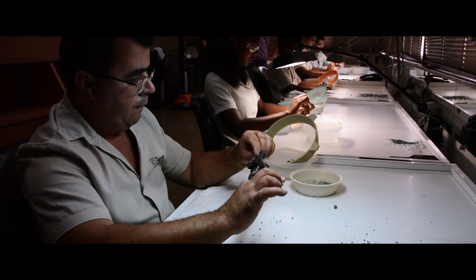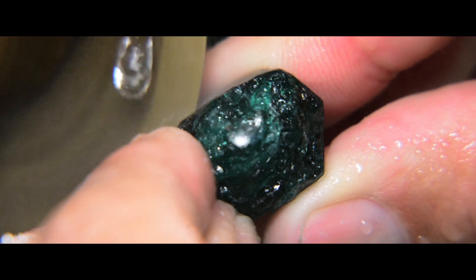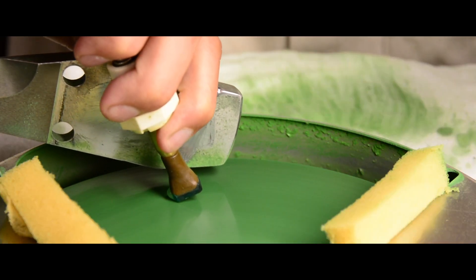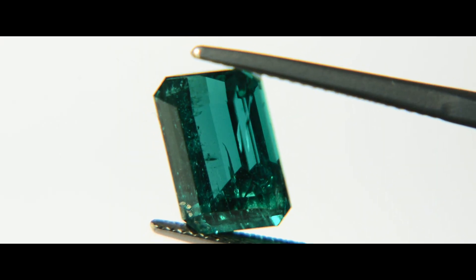However, today there is no independent proof that allows to determine on a specific gemstone that indeed it does come from that specific mine or from another mine.